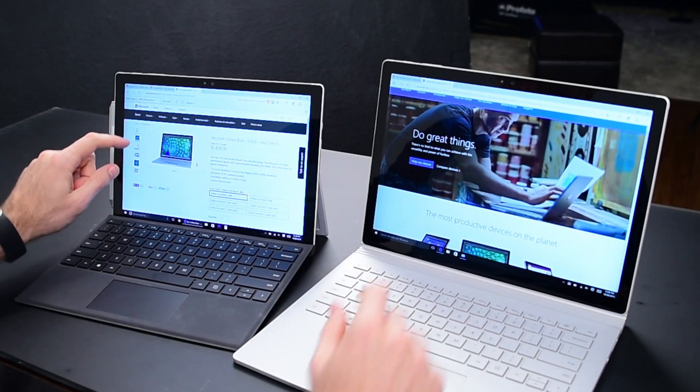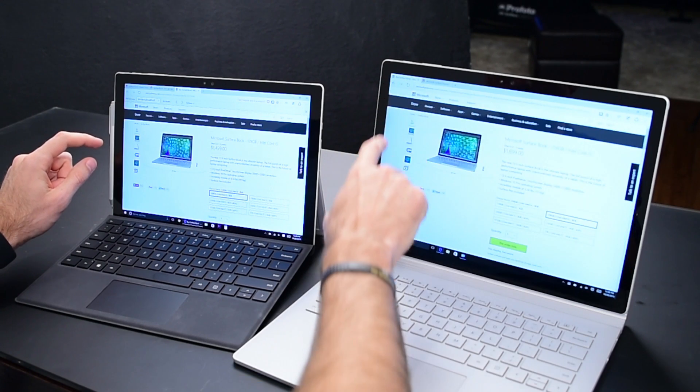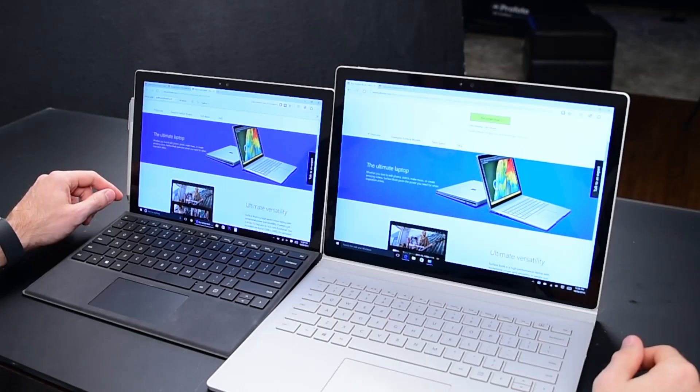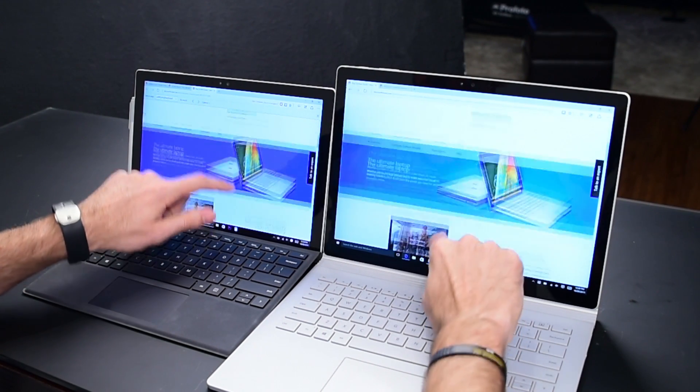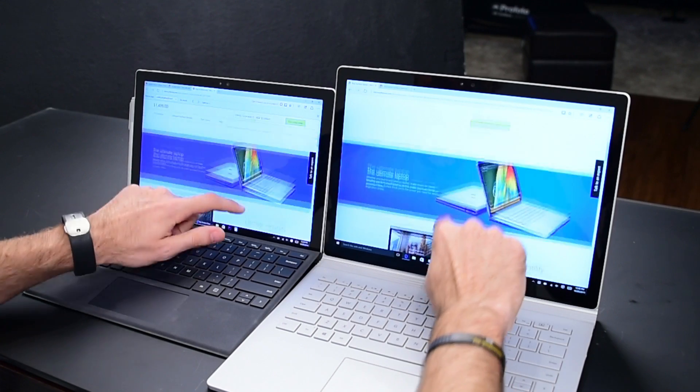The screen on both of these computers looks very, very similar — obviously a little bigger on the Surface Book. But there's something going on with the refresh rate on the Surface Book. If you scroll quickly on a website, I feel like I can see a little more blur as I move the screen around, and it just seems sharper to me on the Surface Pro. I don't know if that's an illusion, but it makes me feel like the screen on the Surface Pro 4 is actually better than on the Surface Book.